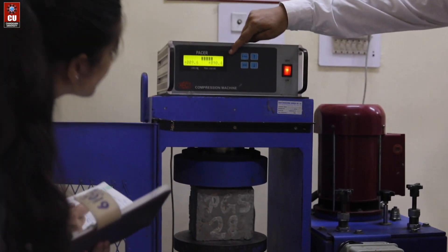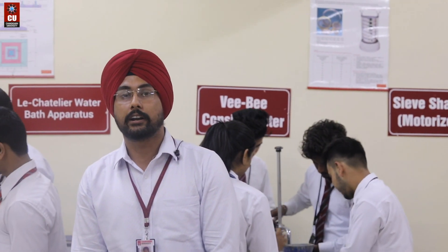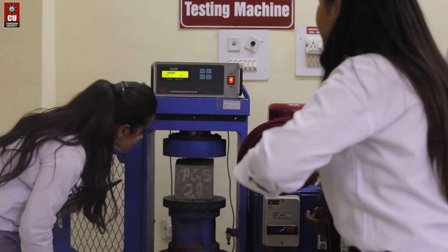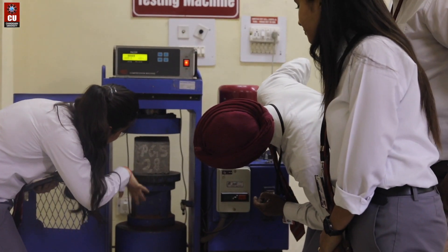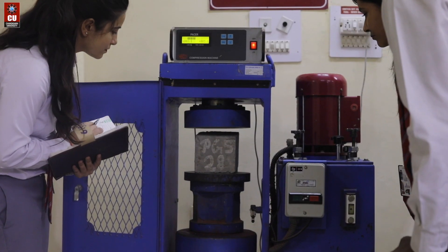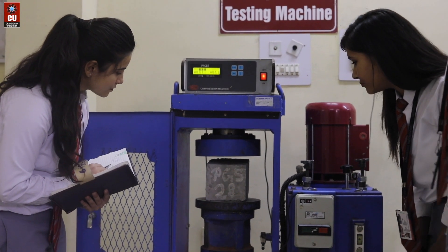Here at Chandigarh University in the Department of Civil Engineering, we have faculty with lifetime experience in the areas of construction, academia, and research, with ultra-modern equipment facilities in our laboratories. We also involve students in our various consultancy and research projects so they can apply the concepts learned in their classes. Our department has various industrial collaborations and foreign exchange programs through which students can focus on their careers.